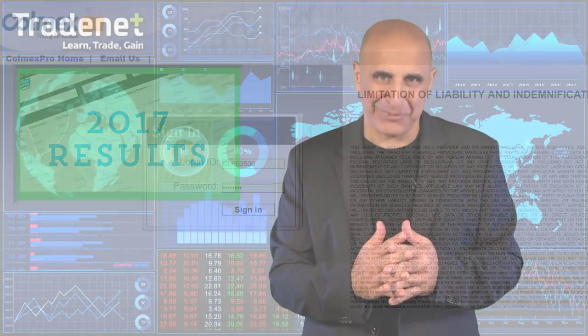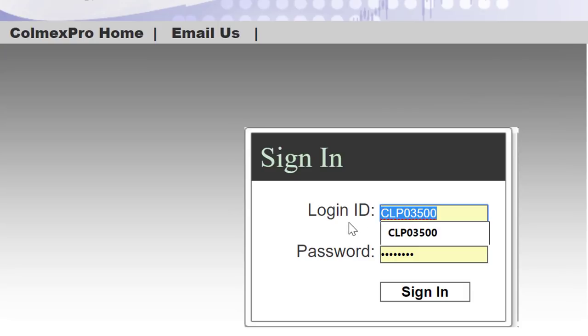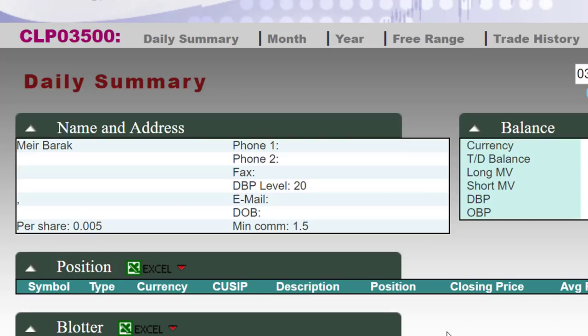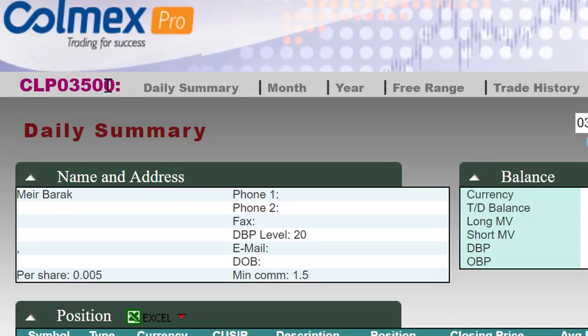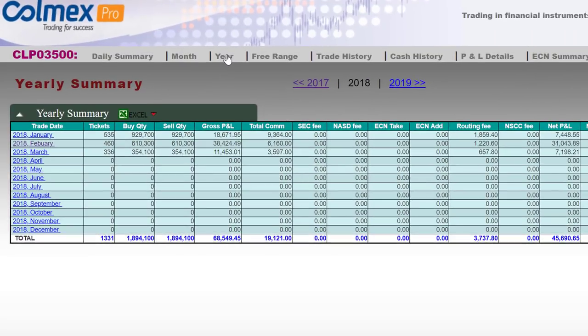Here are my results. This is my Colmex Pro account. Here you can see my account number — the one you see in all my videos. I'm going to log in now and here's a summary of my account: my name and my account number. I'm going to click on the year so we can see what happened this year in 2018.